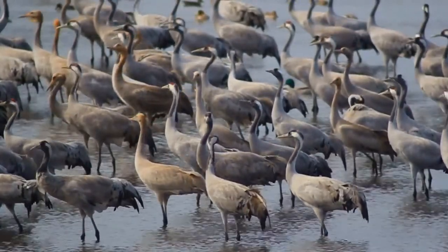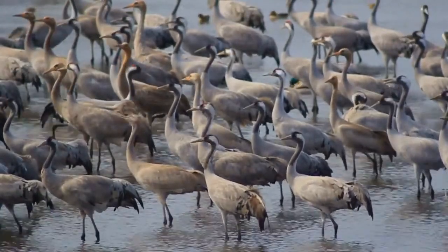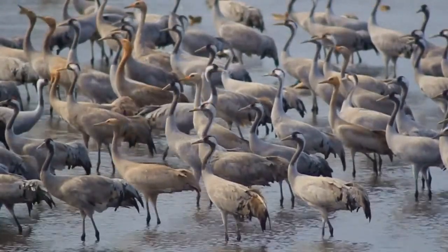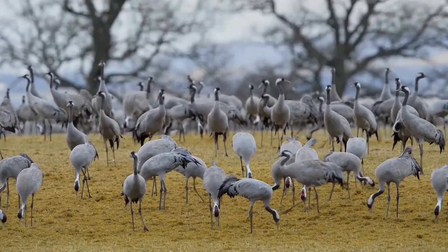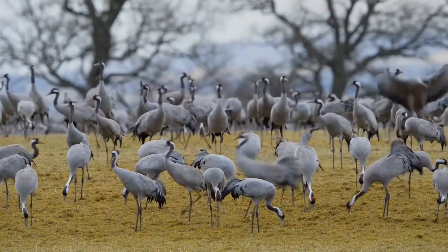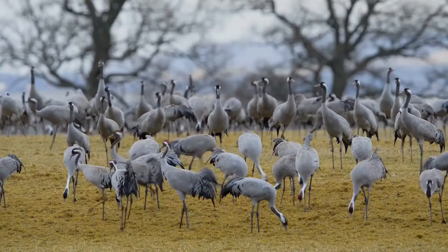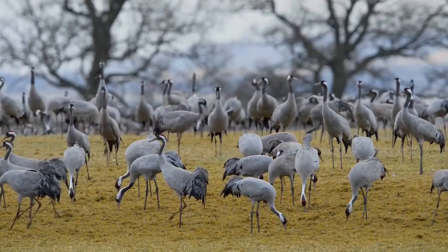Breeding habitat used in Russia is similar, though they can be found nesting in less likely habitat, such as steppe and even semi-desert, so long as water is near. Primarily, the largest number of common cranes are found breeding in wooded swamps, bogs and wetlands, and seem to require quiet, peaceful environs with minimal human interference.